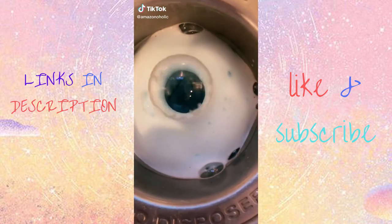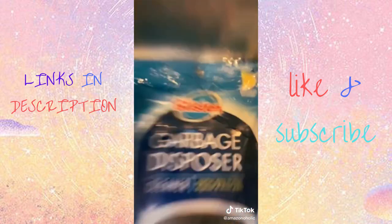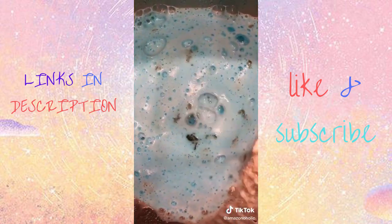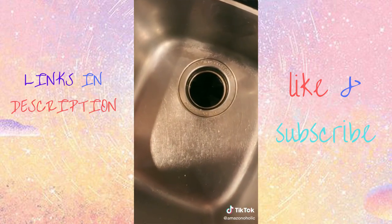Amazon products you might need. If you have a funky smelling garbage disposal, you have to check out these disposal cleaners. They are so satisfying — you turn on the water, drop them down inside, turn it on, and all that gunk comes bubbling up like a volcano and then goes right back down clean as a whistle.